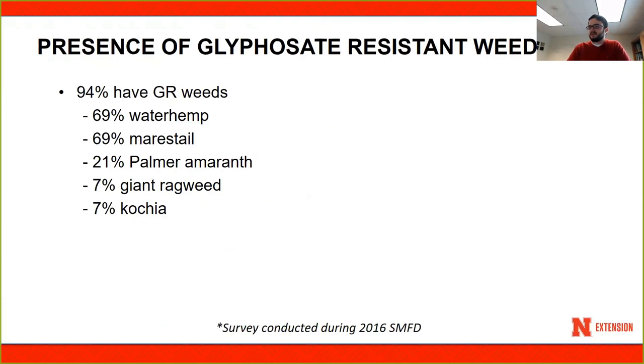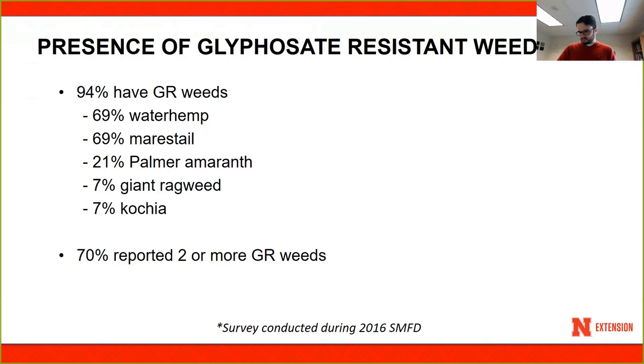Last summer, in 2016, I conducted a survey with soybean producers. I interviewed more than 290 producers and asked whether they have glyphosate resistant weeds. According to 94% of participants, they believe they have glyphosate resistance in their operations. About 70% believe they have glyphosate resistant waterhemp and glyphosate resistant marestail. Palmer amaranth also seems to be a problem, with 21% reporting they believe they have glyphosate resistant Palmer amaranth. Giant ragweed and kochia also came up as common answers.